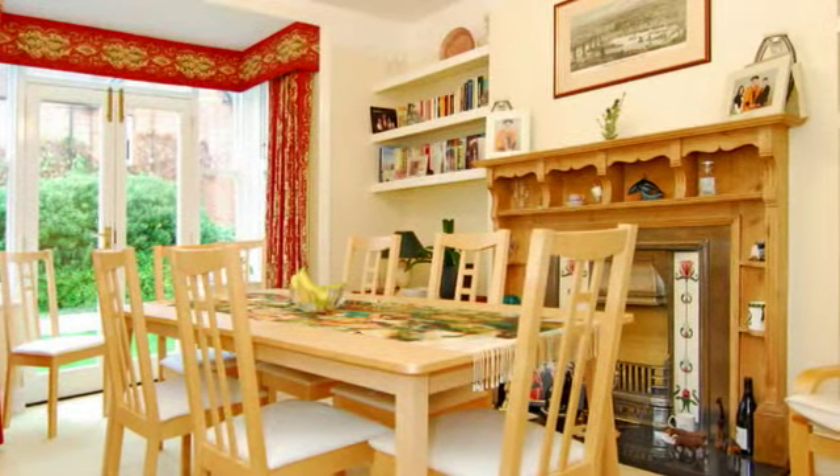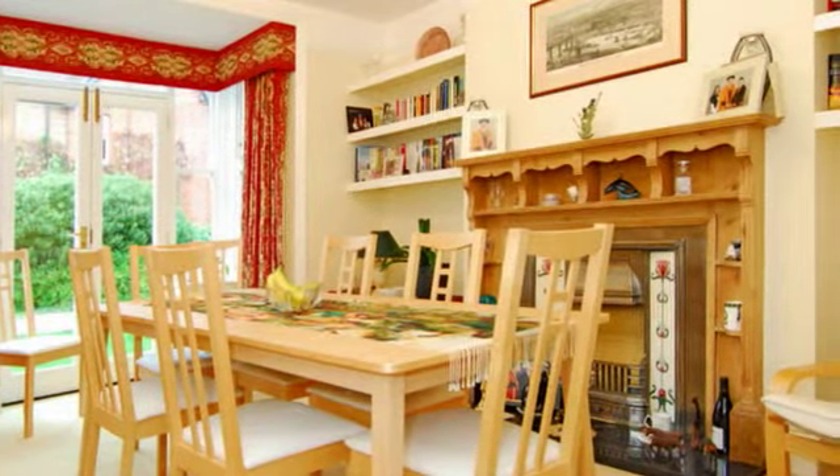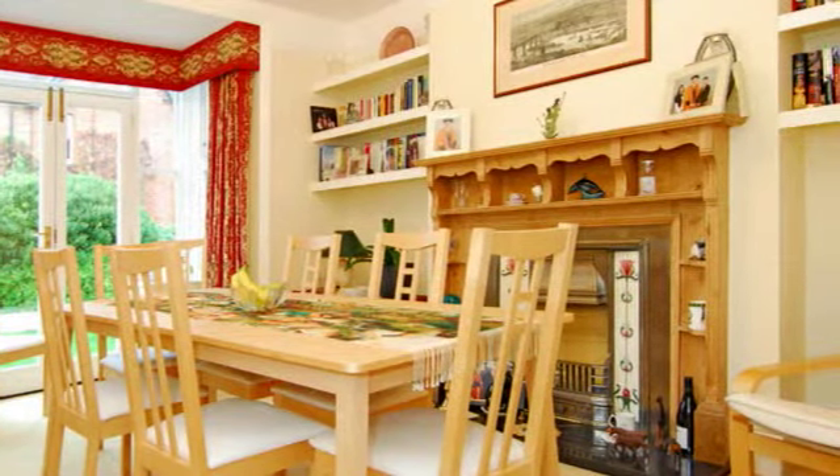The dining room is also a well-proportioned room and has dual aspect windows and French doors which together form a bay.